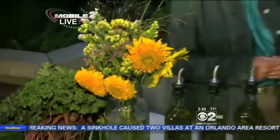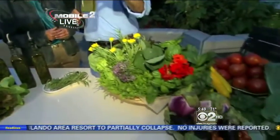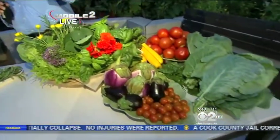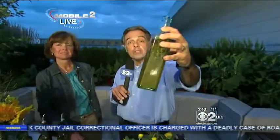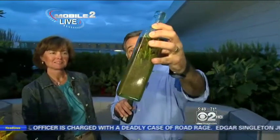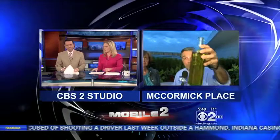You probably would pay an awful lot in a gift shop for something like this, and we're harvesting it from the roof of McCormick Place here in Chicago. So thank you for showing us how this is done. We're going to have some recipes for you a little bit later on this morning, and then go harvest more vegetables and herbs from the rooftop of McCormick Place.